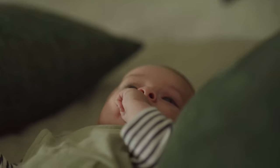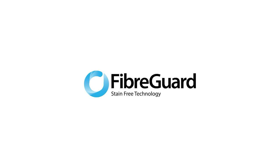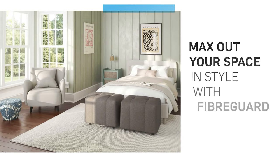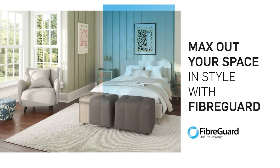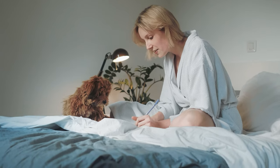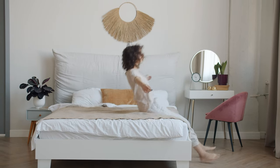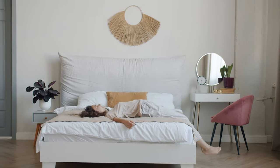There's nothing cozier than a small bedroom, and today we'll share our expert advice on creative ways to max out your space in style with FiberGuard. The key to making small bedrooms livable is to make smart design decisions. So let's take a look at some broad guidelines and then dive into specific examples from FiberGuard to really bring those dreamy visions to life.